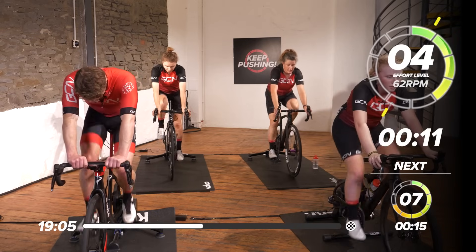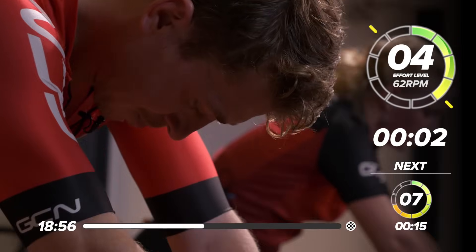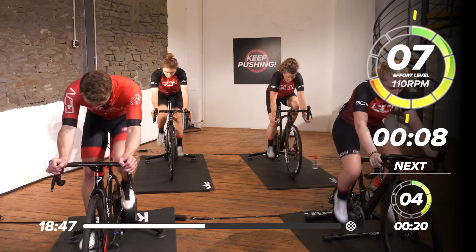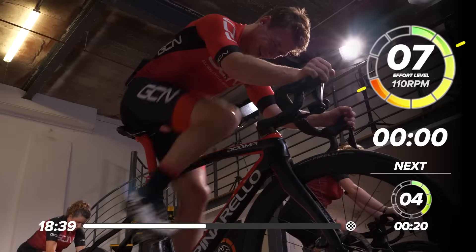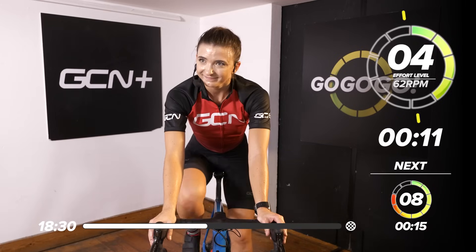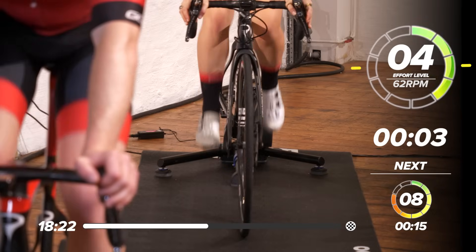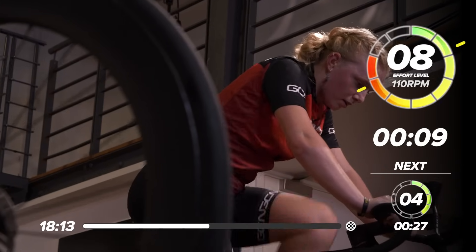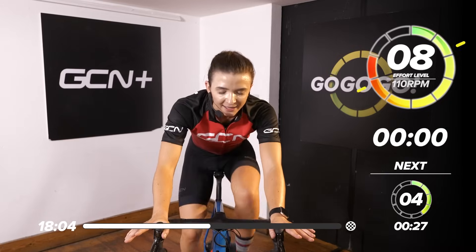15 seconds work coming in. We're looking at 110 RPM. In 3, 2, 1 — in we go. 15 second burst, 1, 2, 1, 2. 8, 7 — all the way. 4, 3, 2, and 1 — take it back. You know those 15 seconds are horrible when you go 8, 7, 3! Next one — we go again in 5 seconds. 15 seconds work. In 3, 2, 1, in we go. 15 second burst — building that pace straight up, 8 to 9 out of 10. 4, 3, 2, 1, take it back. So good.